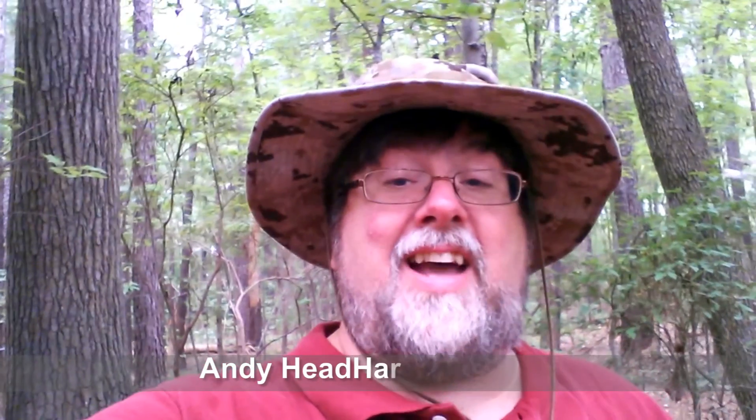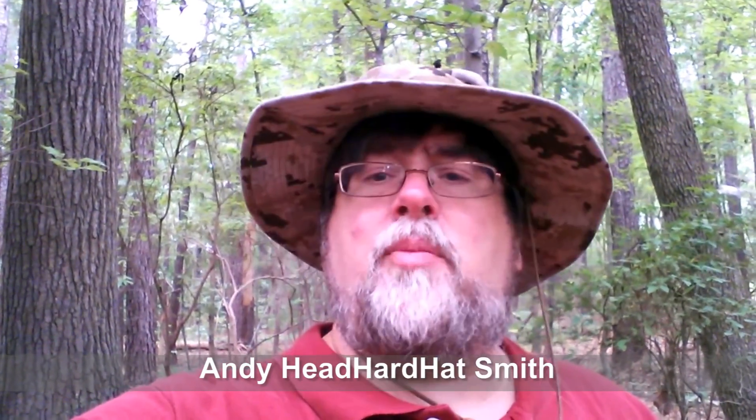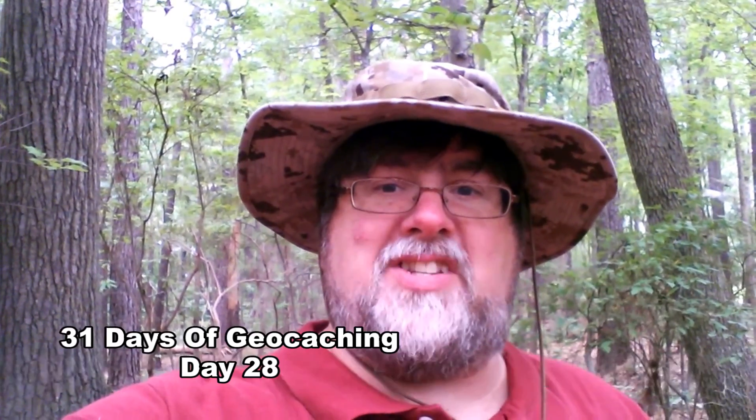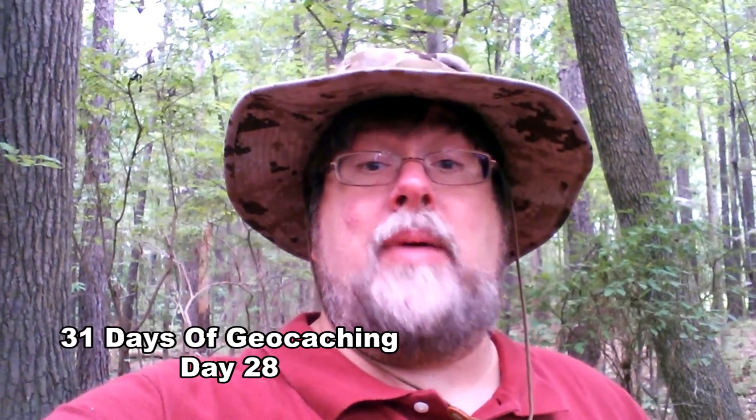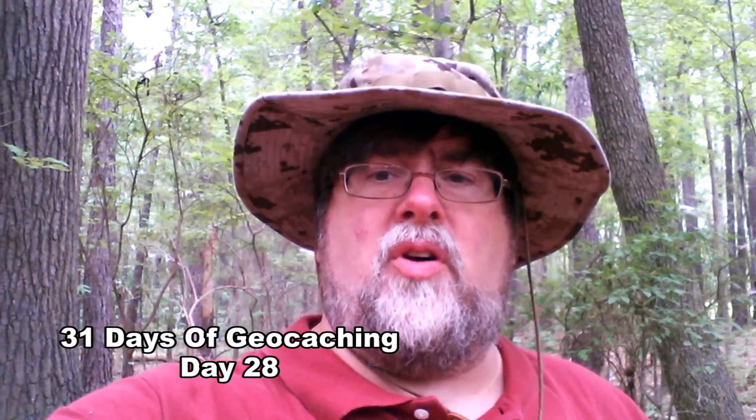Hey folks, Andy Hedhart-Hatsmith here. It is day number 28 of the 31 days of geocaching. We are wrapping this streak up and I am in the woods. I had to go for quite a walk to actually find this. I knew it wasn't going to be a park and grab, but I wanted the challenge and that's what I got.